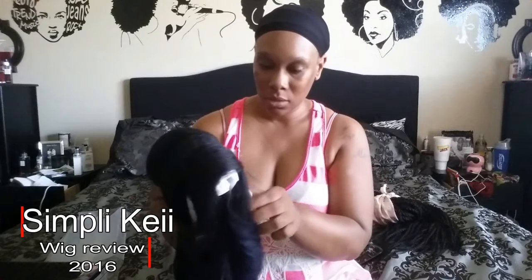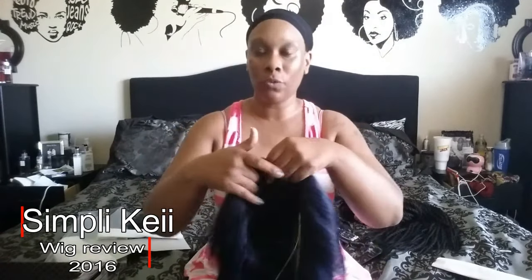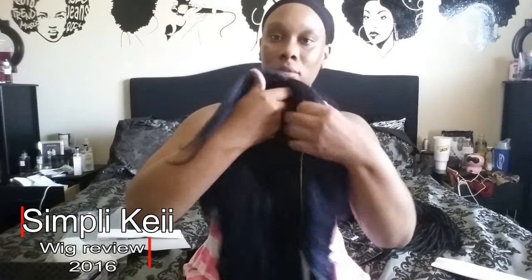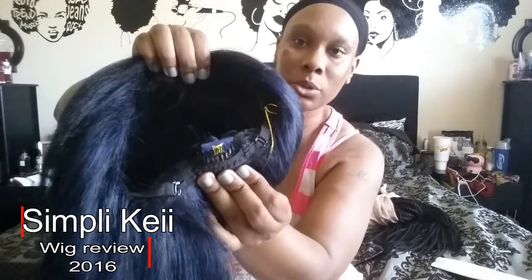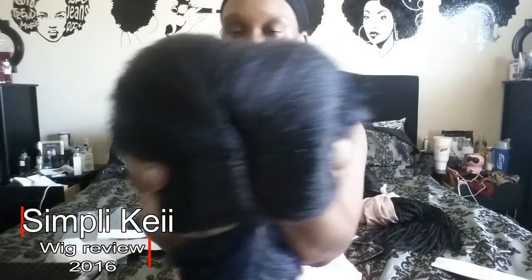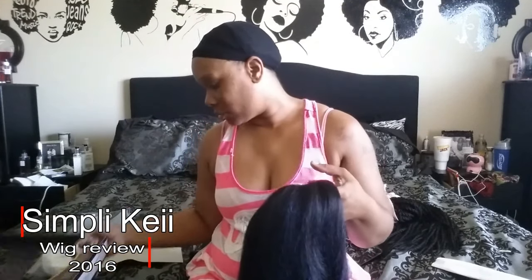What I like about this one is they made sure it has the flip it was supposed to have. Even though it says blue black, the color is not overpowering — it's a dark, nice, subtle type of blue. It does have two combs in the front, a comb in the back, and adjustable straps, which are standard in any wig. I'm gonna cut the combs out. It's an L-part, and the parting looks pretty good. I wouldn't personally cut this wig.